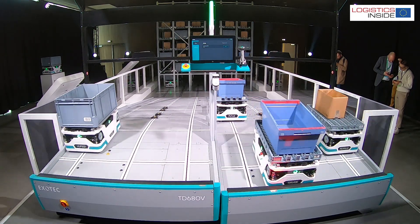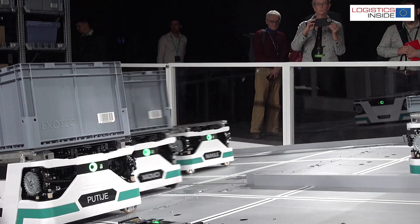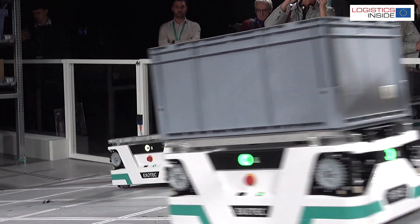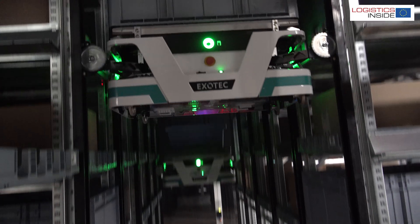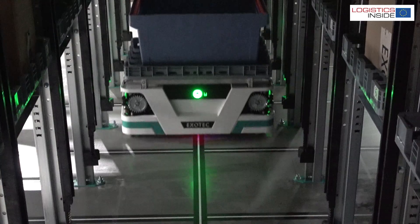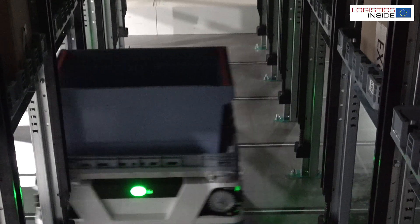Recently, the French robotics specialist ExoTech introduced its next-gen Skypod in Paris. The new system is not only more compact and faster than the existing Skypods, but introduces an entirely new way of working with robot-to-robot picking.